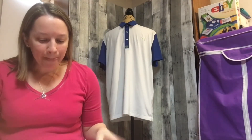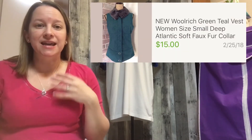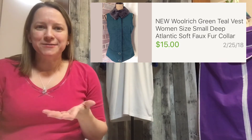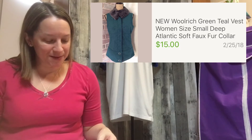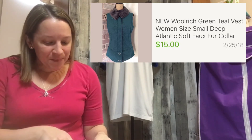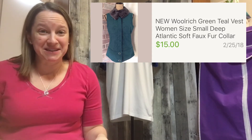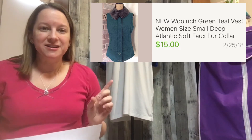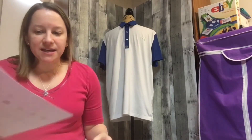This next item is a new-with-tags Woolrich green vest with fur around the neck. I thought it was really neat when it caught my eye, but apparently someone else didn't think so at first. I used the new trick from the other video. I paid five dollars for it and bought it back in 2016, so I was happy to get rid of it. It sold for $15, which was pretty good.